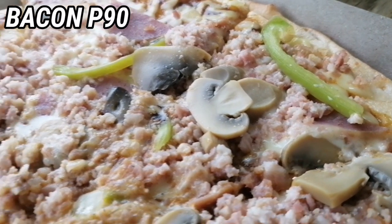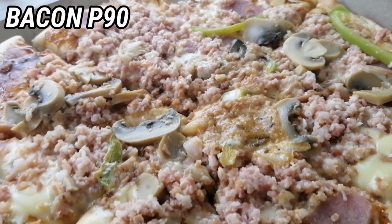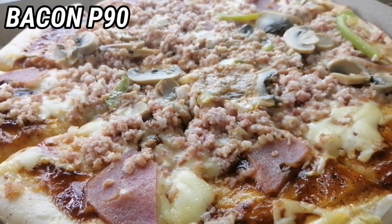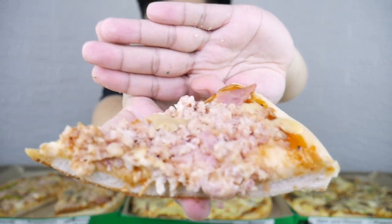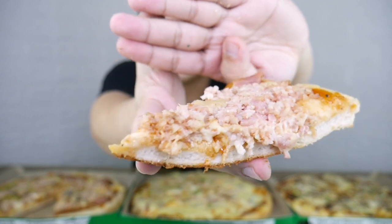Ngayon, tikman muna natin itong bacon. I love the look of bacon kasi ang dami niyang toppings — hindi siya tinipid sa toppings guys, sobrang dami niya. Tingnan ninyo yung first pizza. Tingnan yung bacon, ground siya — ginawa siyang ground bacon para maging toppings. Kasi kung buo siya, pangit naman din, diba? Visible talaga yung toppings at ang dami, hindi siya tinipid.